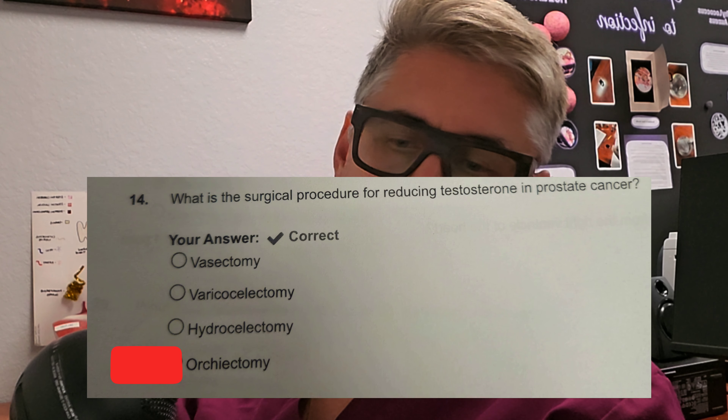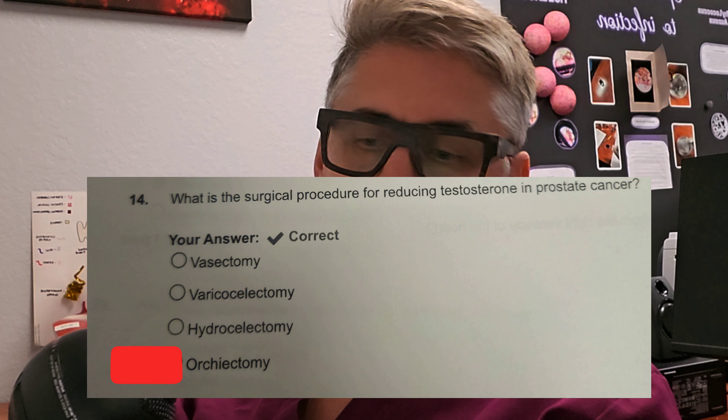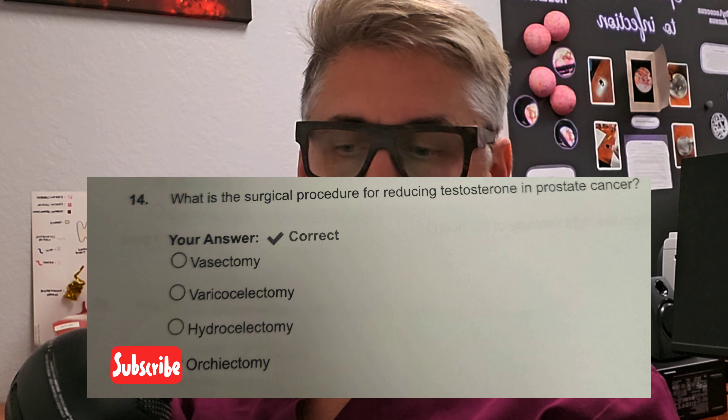Question number three: what is the surgical procedure for reducing testosterone in a prostate cancer patient? Is it A, vasectomy? Is it B, varicocelectomy? Is it C, hydrocelectomy? Or is it D, orchiectomy? Every man's nightmare here. Yes, it's D — removing the testicles, orchiectomy. Prostate cancer — testosterone is produced through the testicles, so removing those can reduce testosterone levels, especially in prostate cancer.